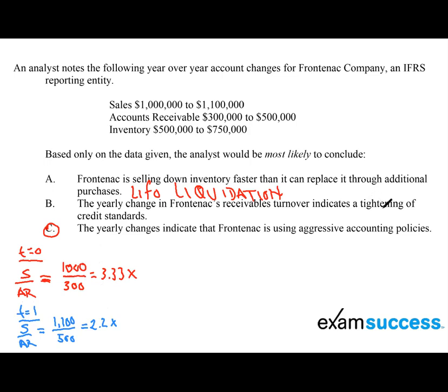So the receivables turnover has gone down. Is this an indication of tightening credit standards? Tightening credit standards means we are not giving customers credit — they can't buy on credit. That doesn't look to be occurring here. As a matter of fact, our accounts receivable is going up; if anything, this might indicate lower credit standards. So Choice B is eliminated.